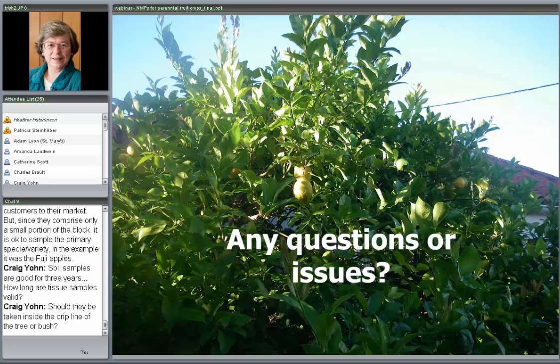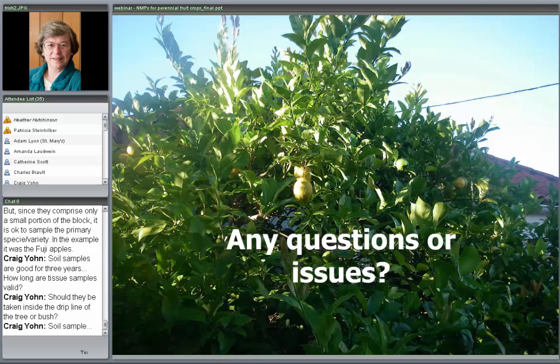Regarding a question about drip lines: the drip line is not the key factor for tissue sampling — it's the plant part as described in the sampling bulletin. For trees, collect mid-leaves of the current season's growth. For brambles, collect the first fully developed, fully open leaf on the primocane. For soil samples, sampling near the crop and within the drip line of a tree is a good idea, though that concept is less applicable with brambles, which grow straight up.